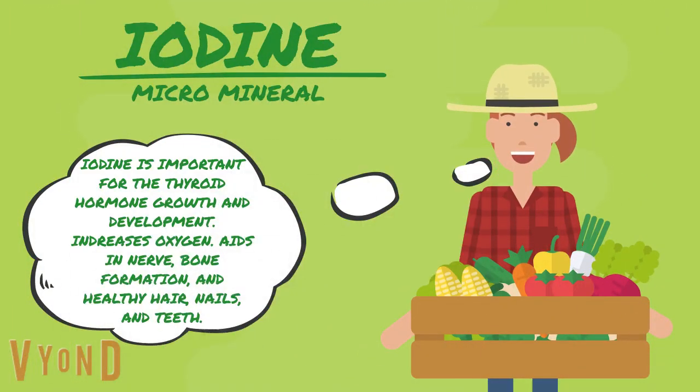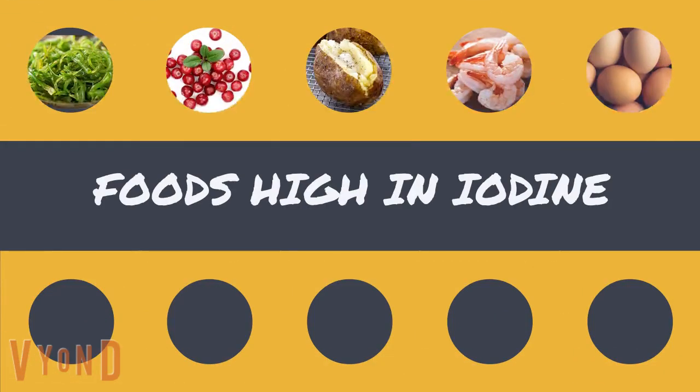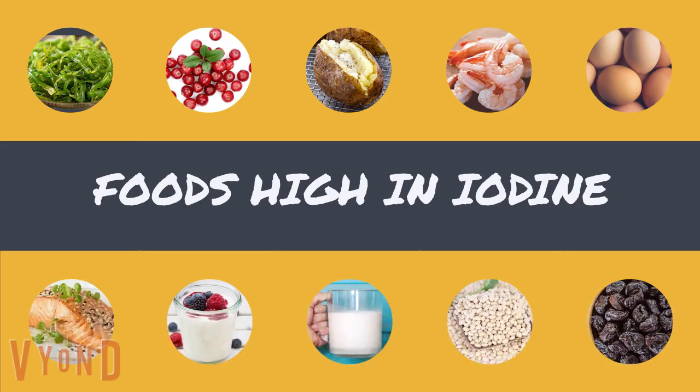Iodine is important for the thyroid hormone, growth and development. It increases oxygen, aids in nerve and bone formation, and supports healthy hair, nails, and teeth. Some foods rich in iodine are seaweed, cranberries, baked potato, shrimp, eggs, baked cod, plain yogurt, milk, navy beans, and dried prunes.